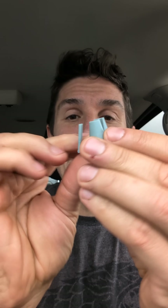My nose plugs up at night and it makes me mouth breathe, which wakes me up and that's super annoying. So I 3D printed this — it is a nasal expander.